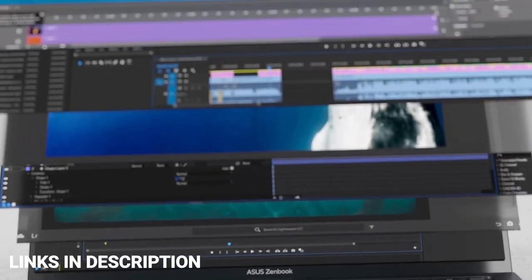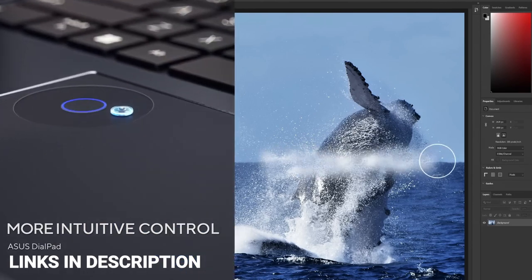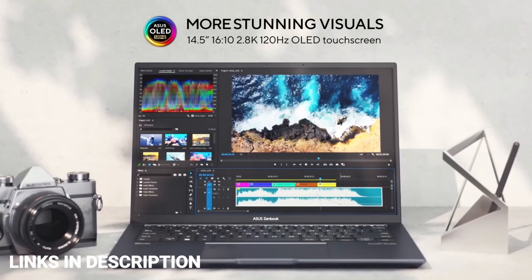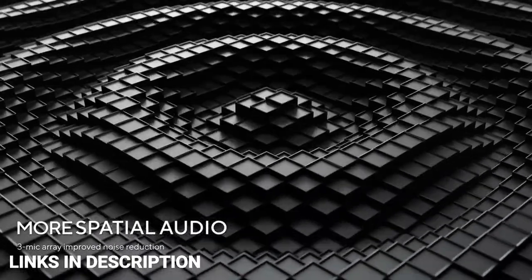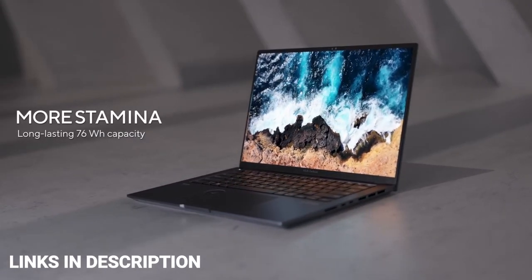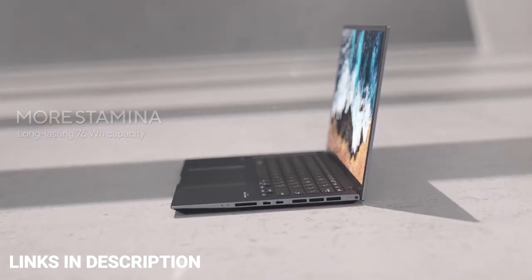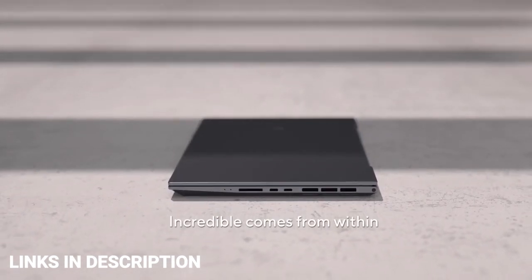ASUS Zenbook 14X OLED. The Zenbook 14X OLED has a thin and light chassis and comes in Sandstone Beige and Inkwell Gray colors. It is powered by Intel's 13th generation processors paired with an NVIDIA GeForce RTX 3050 graphics card. It is offered with 32GB of LPDDR5 RAM and 1TB of PCIe 4.0 SSD. It sports a 14.5-inch 2.8K OLED HDR NanoEdge screen with a 16:10 aspect ratio and a 120Hz refresh rate.